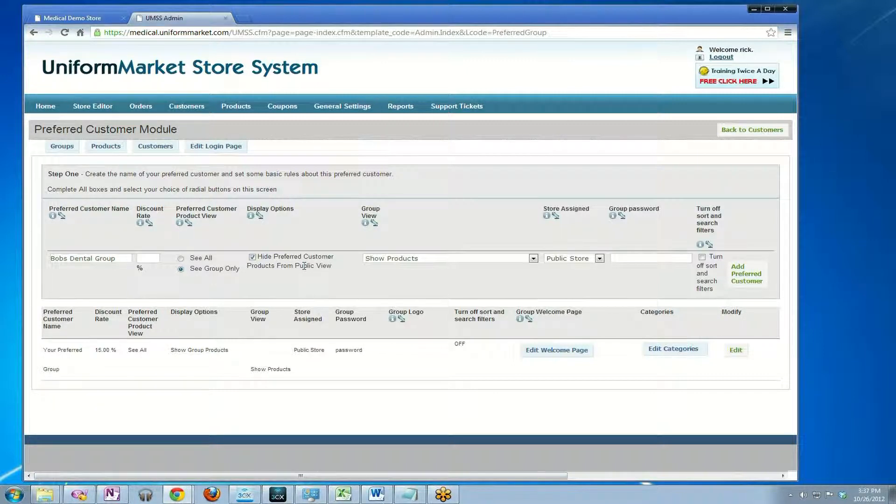So if you have products that are available in your public store that you want to continue to be available for any shopper that comes by, do not check this box. This box is used typically when you've created special products just for Bob's Dental Group — you create copies of your existing products, change them to be very specific to Bob's Dental Group, and then assign them to Bob's Dental Group. That's when you would check this, because those are obviously special products you want to make available only to Bob's and to no one else.